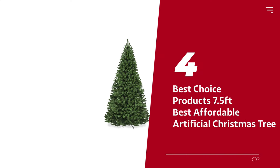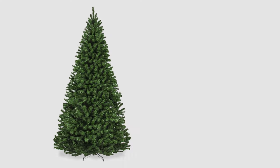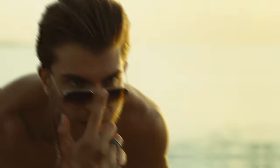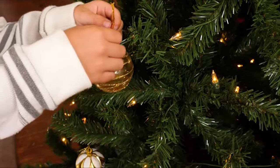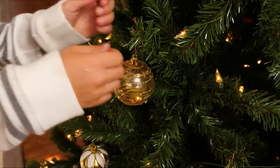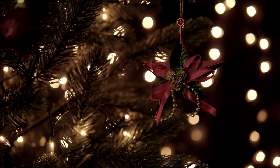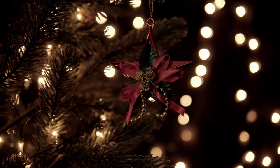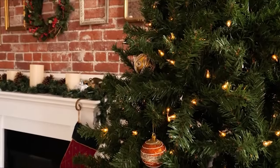Number 4: Best Choice Products 7.5 foot — our pick for best affordable artificial Christmas tree. Looking for a bang for your buck? Say hello to the Best Choice Products premium spruce tree. This bad boy can be assembled and disassembled faster than you can say 'Santa Claus is coming to town.' We timed it — it took us less than 13 minutes to bring this beauty to life and a mere four minutes to bid it farewell. But hold your tinsel, there's a catch: to make this tree look semi-realistic, you've got to fluff each branch individually.